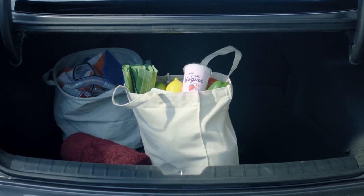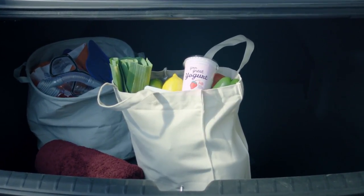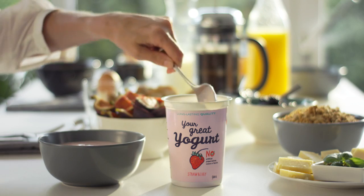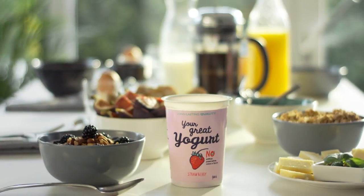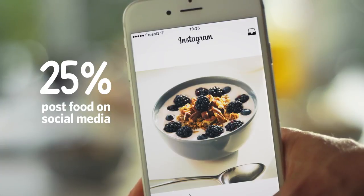FreshQ keeps quality constant on the journey home too, even if it's warm or takes time. So when your yogurt reaches its destination, it'll be just the way you intended it to be. Its freshness and taste will be fully appreciated and shared with family and friends.